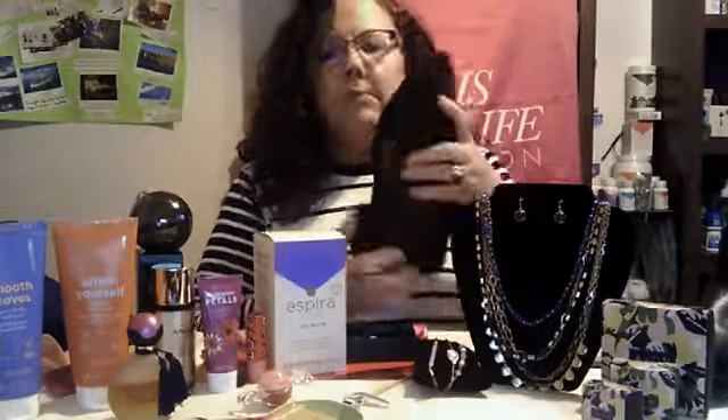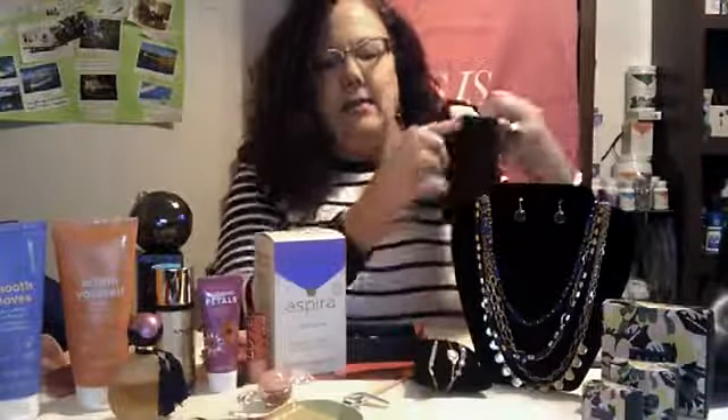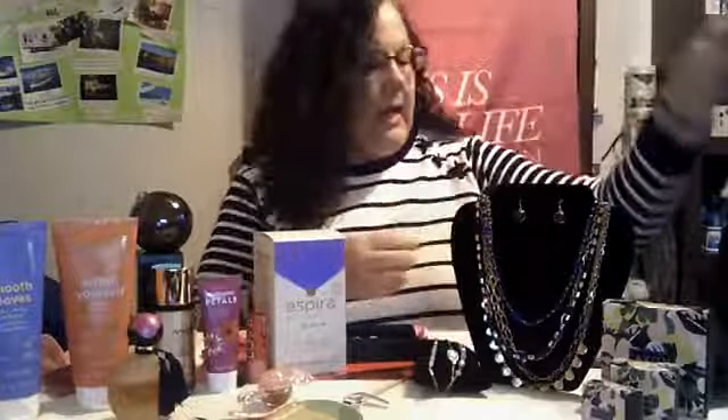And then we have fun boots — look at the fun design on it. It's a zip-up on the side, just a short boot, and it comes in all kinds of sizes up to size 11. It has a little grommet on it, nice rounded toe, and it has some nice grips on it — same on the heel. They are $39.90.